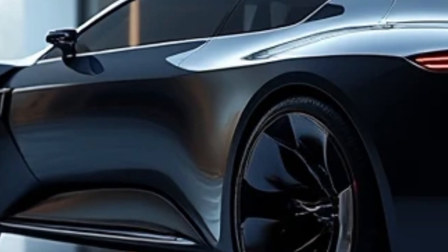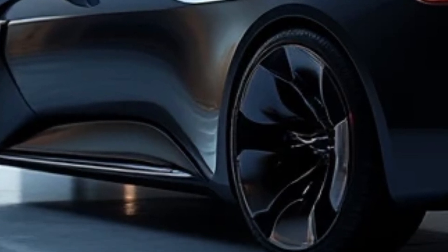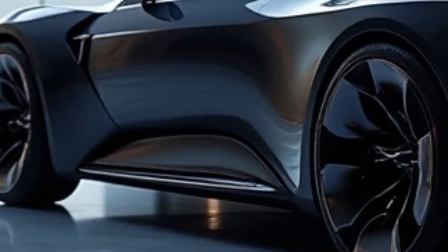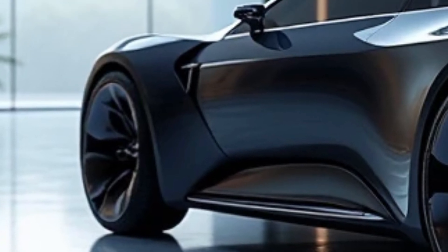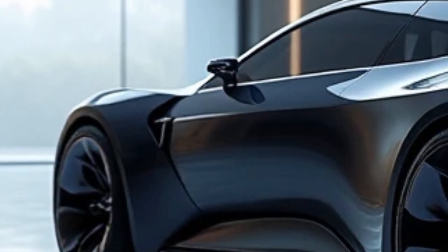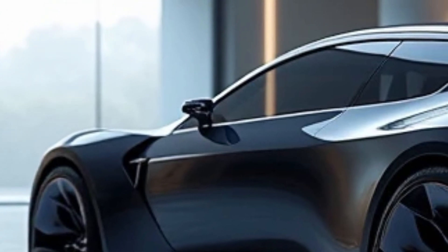The exterior of the Avino boasts a sleek and futuristic design that combines form and function seamlessly. Its minimalist aesthetic reflects modern sensibilities while also improving aerodynamics, enhancing both performance and energy efficiency. The butterfly doors not only add a touch of luxury but also provide easy access to its spacious interior, setting it apart from traditional designs.